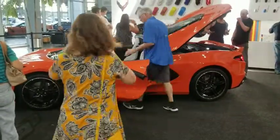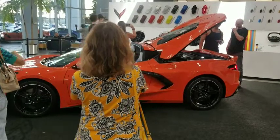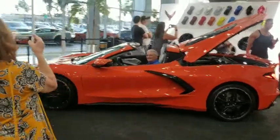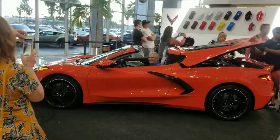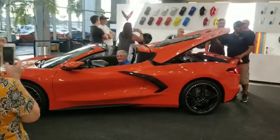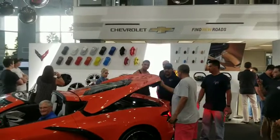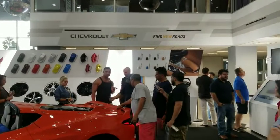They're going to have the car here today until 7, and then tomorrow I think until 4 or 5 — I'm not quite sure. But it's only going to be here for a few days before it moves on. You can see on the backboard there, they've got the paint codes and wheel options for the car.